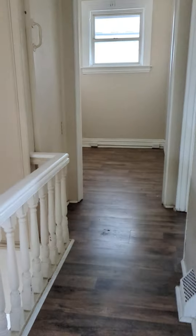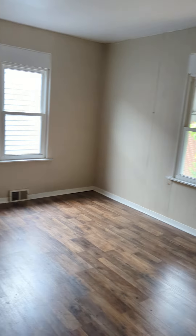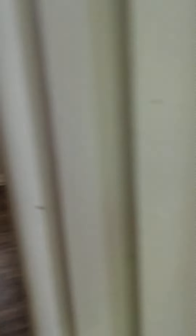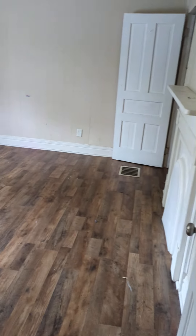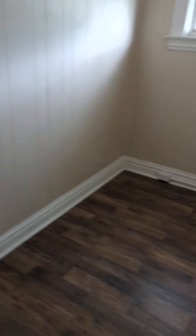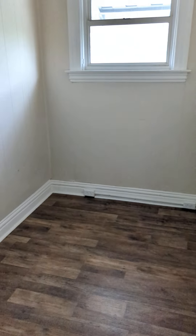And then we come to the first bedroom and then the second bedroom. Good sized bedrooms. And this would be a bonus room — you know, office, maybe you can put a crib in here for baby.